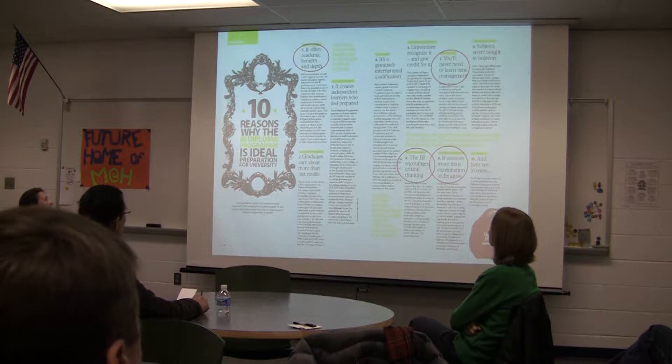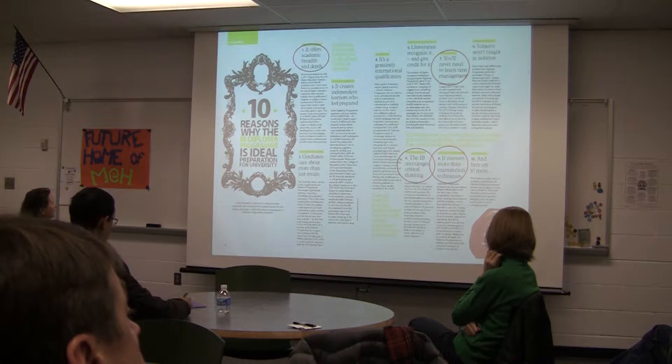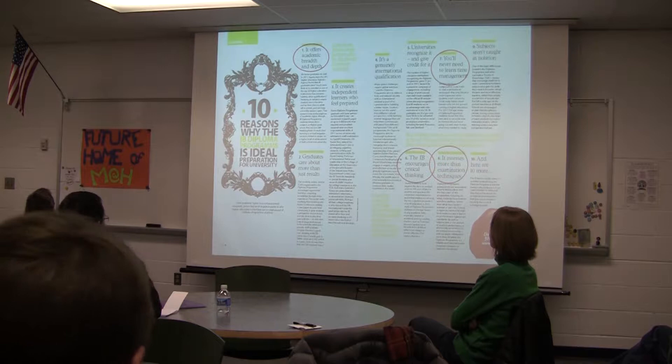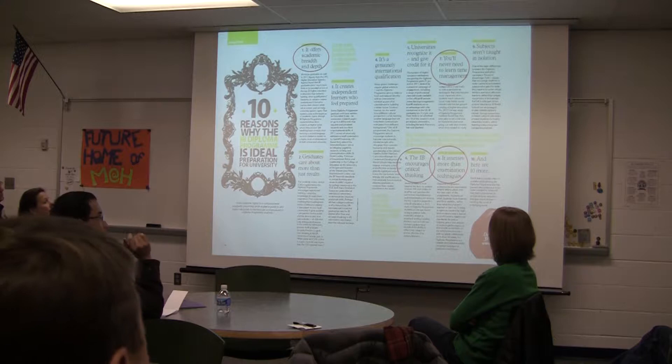IB encourages critical thinking as we move into a new century, trying to prepare students to be 21st century learners. More and more employers are telling us they need workers with critical thinking skills — people they can present with a problem who will start problem-solving and work their way through it. IB is very focused on making sure our students are critical thinkers who analyze, process, synthesize, and evaluate information rather than just repeating it back.